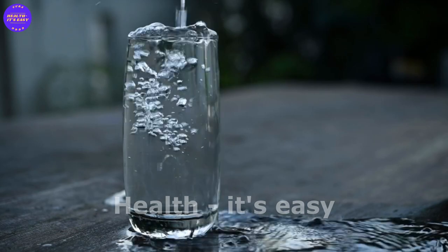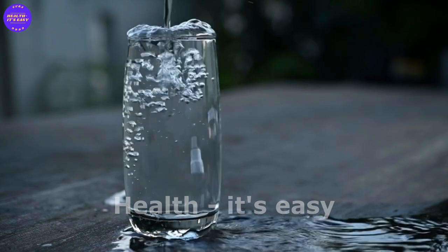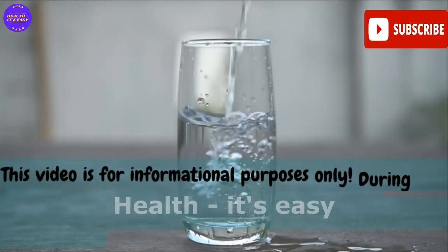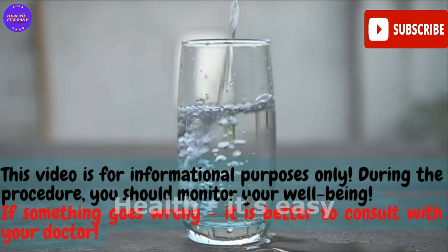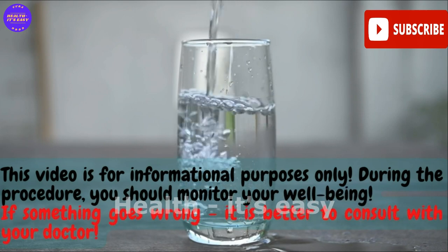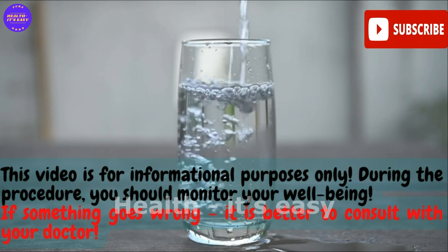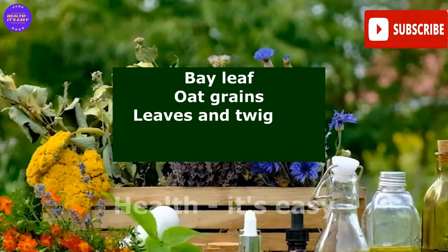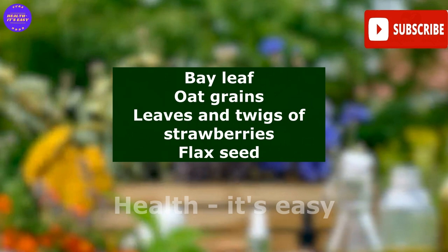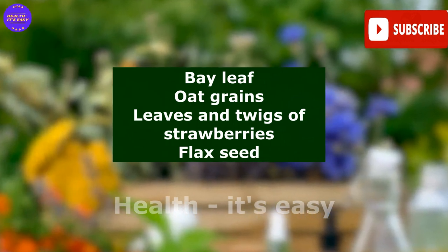Remedy five — the most effective way to cleanse the kidneys is with plain water. Start by drinking 200 milliliters of warm water in the morning, then a glass every hour, and two glasses before going to bed. When carrying out this cleansing, monitor the release of liquid and do not overload the body with water in case of heart failure. You can also use medicinal herbs and seeds such as bay leaf, oat grains, leaves and twigs of strawberries, and flaxseed.